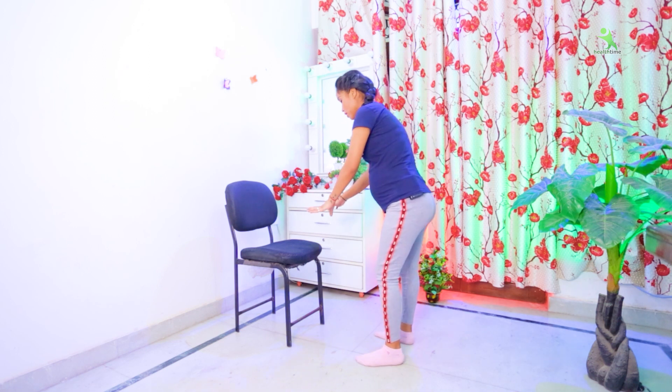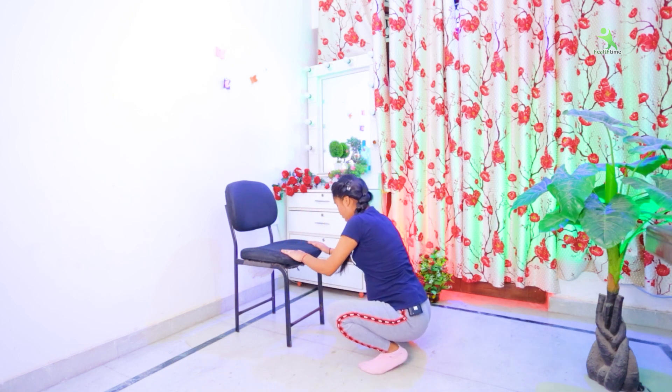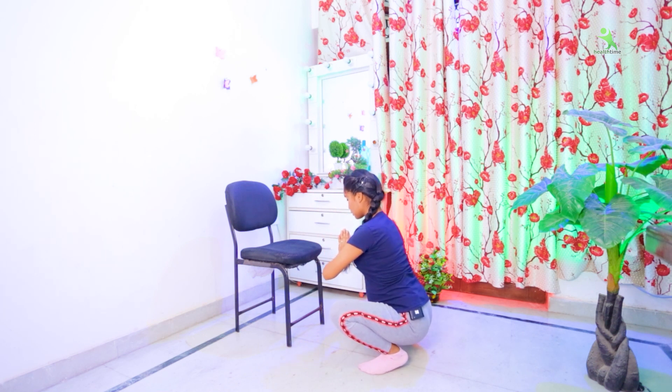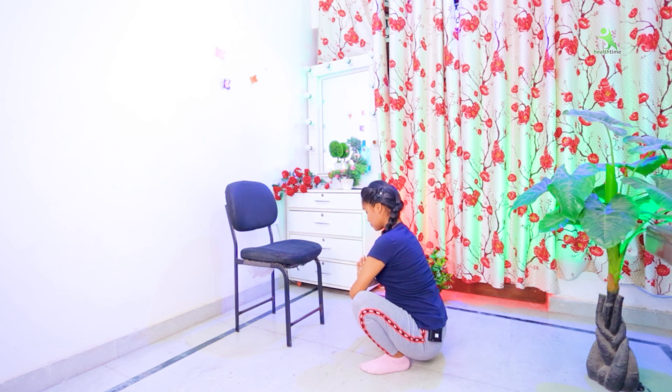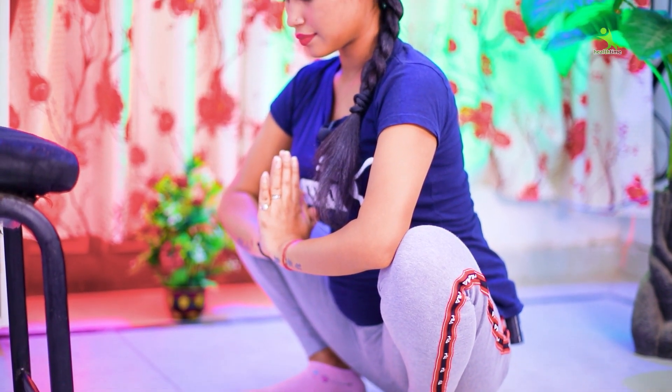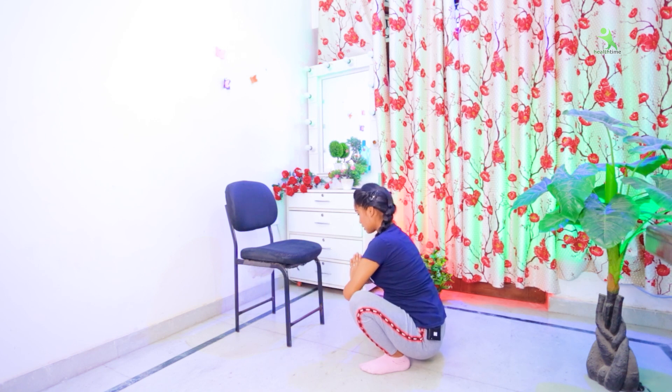Now let's start our next exercise. Keep your chair on the front side and take your chair for support. Keep your legs open on the downside, then go down. Join both hands and hold your body in this position for 5 seconds. Then relax. In this way, this exercise is completed.